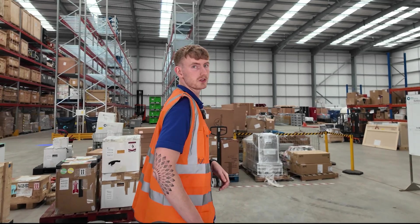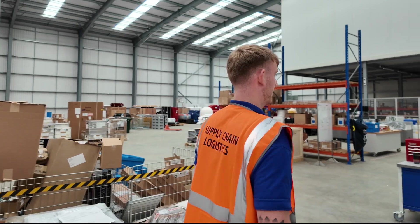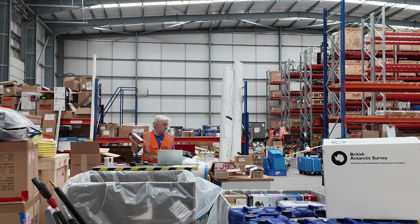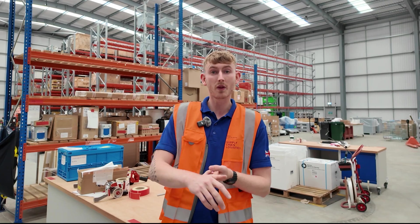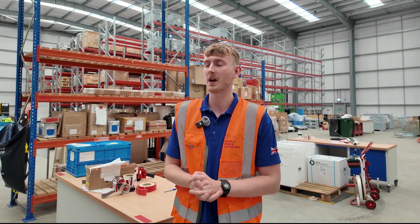The next area is the cargo packing section — this is where all of our goods are shipped to Antarctica. Here in our cargo packing area we have a variety of different goods. Everything that you need to survive and live your normal life we also need in Antarctica, so anything from bedding to supplies to run the station, light bulbs, light fittings — we ship it all and it all comes through here.